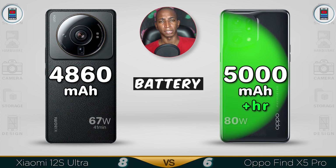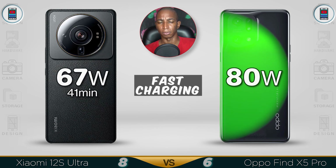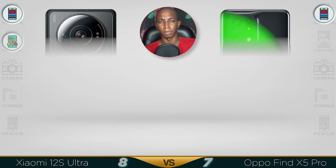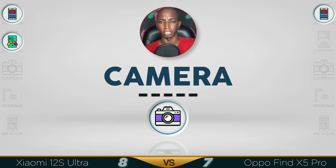For battery, the Oppo comes with a 5000mAh battery. Fast charging: the Oppo is at 80W, going 0 to 50% in just 10 minutes. The Xiaomi has 67W charging, which takes less than 1 hour to fully charge.